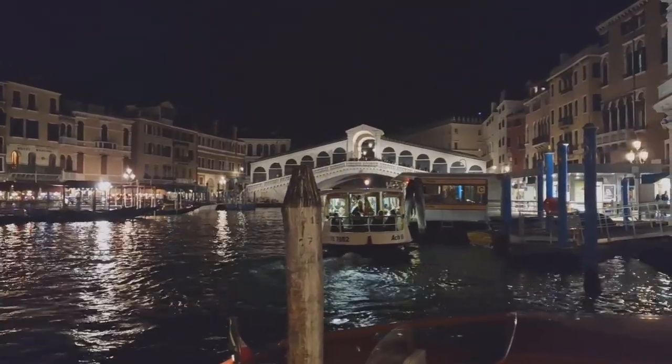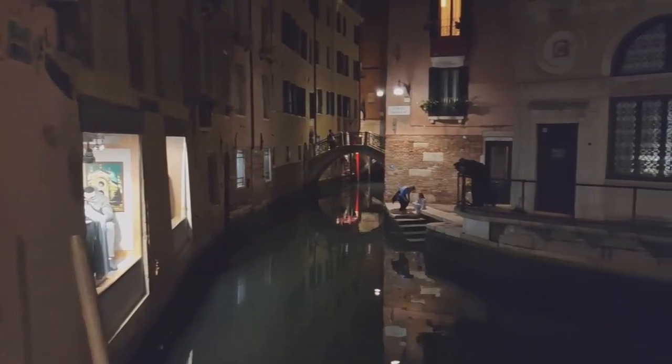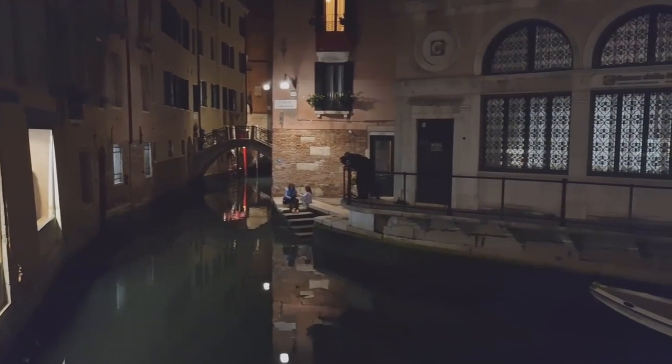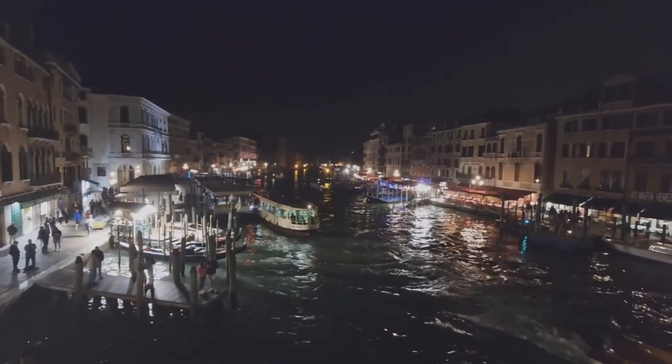We just had dinner and it was reasonably good. The view can't be beaten. Overall, it's okay — a little bit expensive even after the 20% discount, but we are in Venice, so what do we expect? This is Venice at night — it's equally beautiful. Look at all the reflection on the canal.